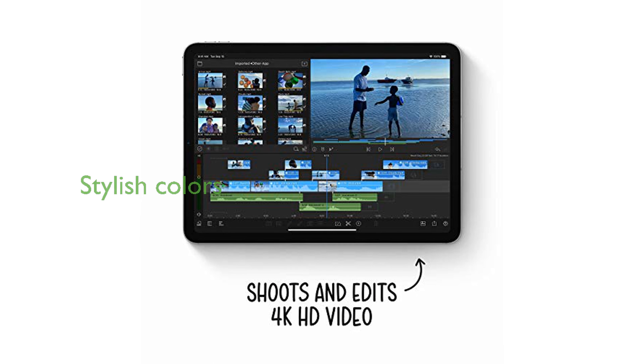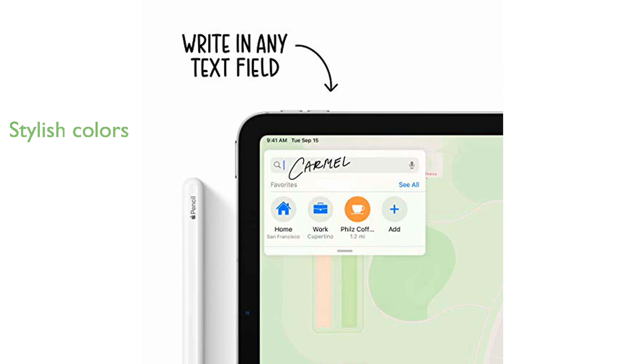Available in multiple colors including silver, space gray, rose gold, green, and sky blue, it offers a stylish choice for everyone.